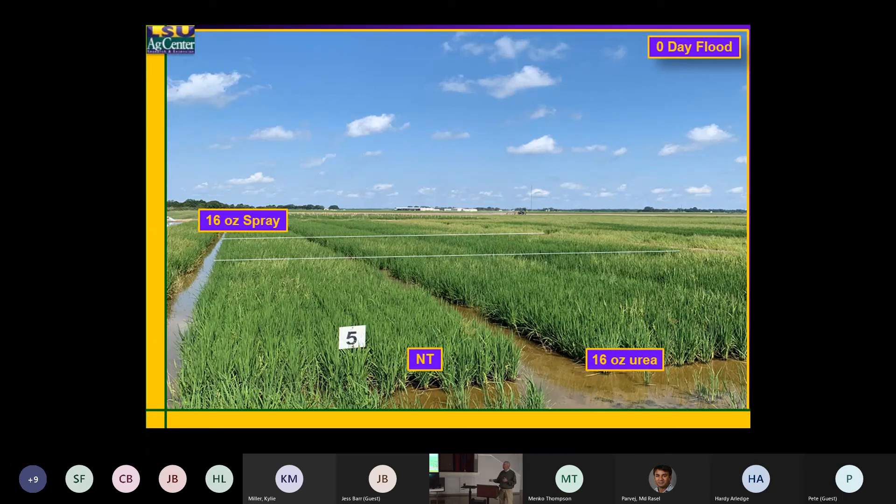As soon as we treated it, we put the flood on. We actually have a spray-back here just prior to putting the flood on — we treated it with the fertilizer, and within a couple hours we established the flood on this area. The only thing this plot has had on it is a half rate of Command — for us, that would be six ounces — this is in south Louisiana at the rice station.